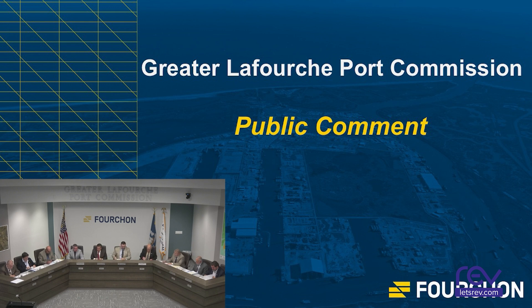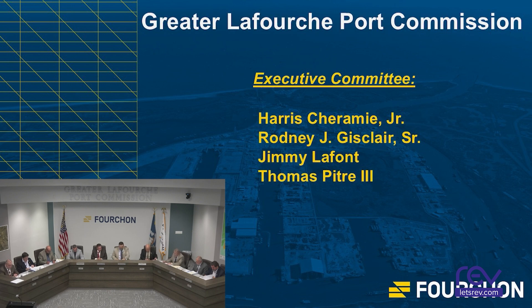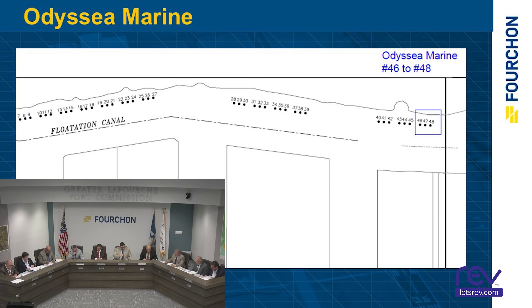Any public comment? Next, committee meetings — Executive Committee. Consider approving the Odyssey Marine Amendment of Mooring Dolphin Lease. Odyssey Marine has their lease for Mooring Dolphins 46, 47, and 48 coming up at the end of the year. They're requesting to extend that lease for three more years until December 31st, 2027. Motion by Mr. Rodney Gisclair, seconded by Mr. Tom Peet. Motion passed.